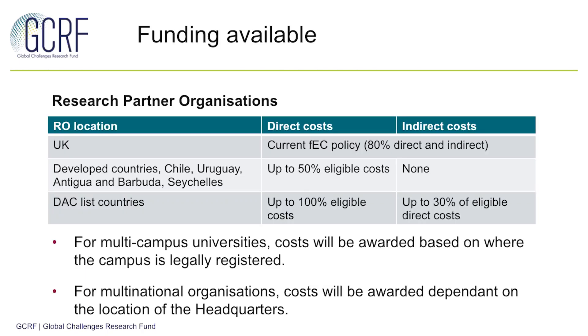In terms of the funding available, there has been an update to the context with further guidance, so please check this out if you haven't already. For research partner organisations, the costs awarded by RC-UK are dependent on the location of the organisation. UK organisations can receive 80% of their direct and indirect costs in line with current FEC policy. For developed countries and those due to graduate from the DAC list prior to the start of the hubs, costs will be awarded at up to 50% of their eligible direct costs. For those in DAC list countries, up to 100% of eligible direct costs will be awarded, plus up to 30% of those eligible direct costs as indirect costs to support infrastructure and capacity in that country.